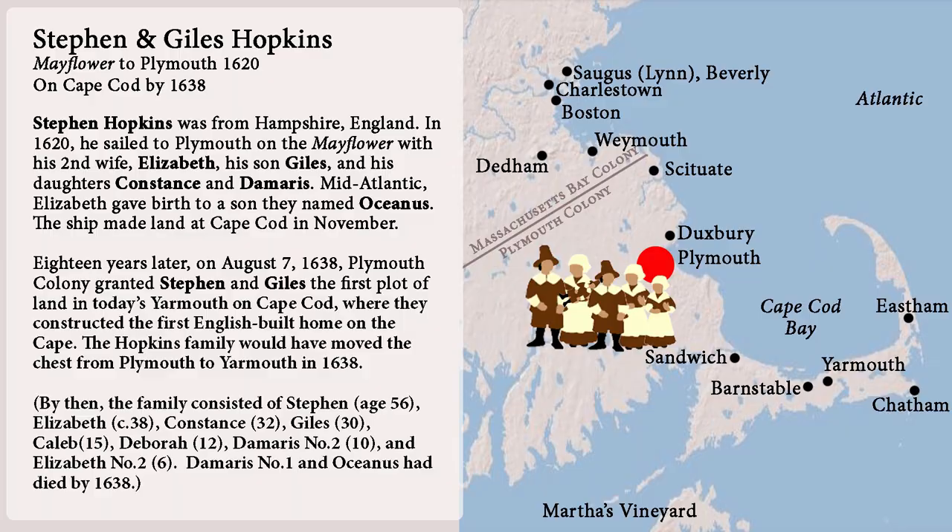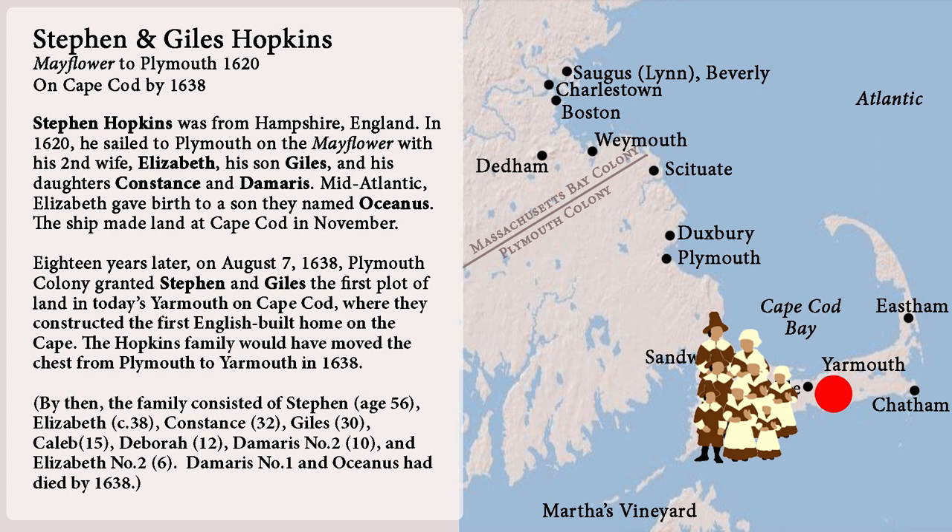Stephen Hopkins was from Hampshire, England. In 1620 he sailed to Plymouth on the Mayflower with his second wife Elizabeth, his son Giles, and his daughters Constance and Damaris. Mid-Atlantic, Elizabeth gave birth to a son they named Oceanus. The ship made land at Cape Cod in November. Eighteen years later, on August 7th, 1638, Plymouth Colony granted Stephen and Giles the first plot of land in today's Yarmouth on Cape Cod, where they built the first English-built home on the Cape. The Hopkins family would have moved the chest from Plymouth to Yarmouth in 1638.